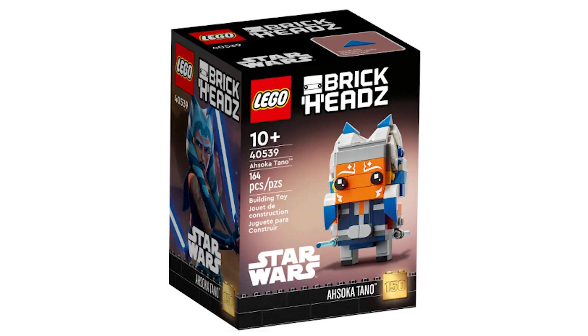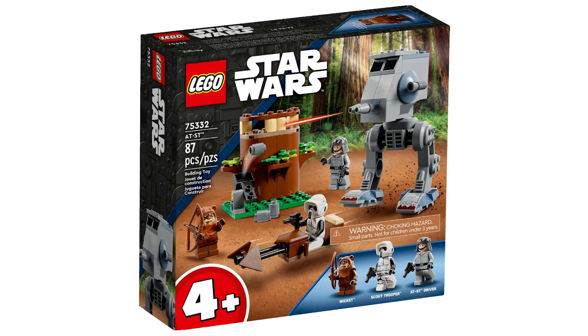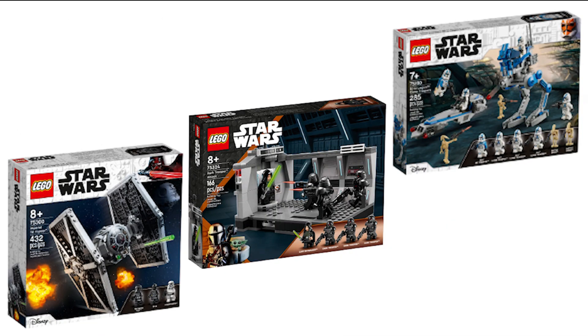Since the Ahsoka Brickheads is retiring so soon after the release of the Ahsoka TV show, you can expect it to go up in value quite a bit for at least the next few years. Moving on to sets that have been and still are on the retirement list, first up is the 4 Plus ATSD, which might be one of if not the most overpriced sets of all time. For $35, what you get is ridiculously disproportionate — this set costs more than the 2020 501st Battle Pack, the same as the 2022 Dark Trooper Attack, and just a few dollars less than the TIE Fighter, which is absolutely mind-boggling for how small it is.